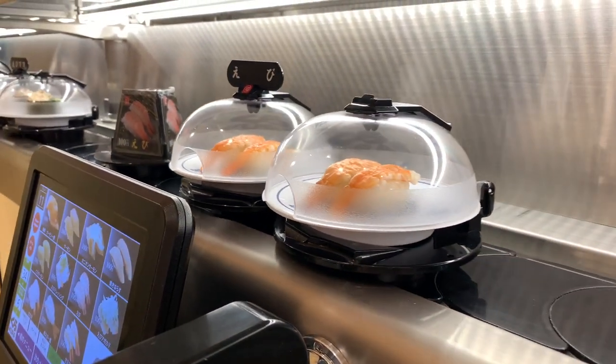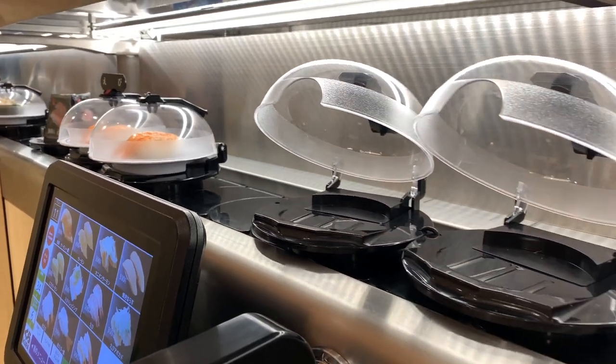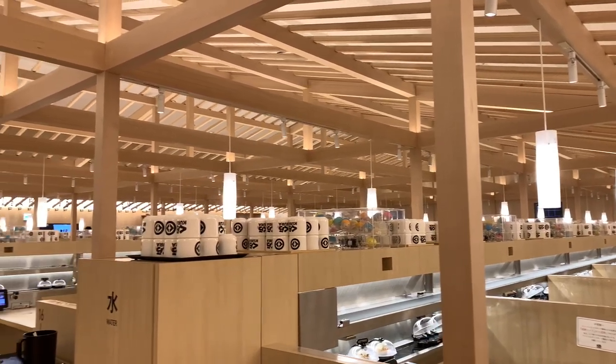Overall I really enjoyed this restaurant. The sushi was very good, everything was very reasonable, and I really loved the atmosphere.